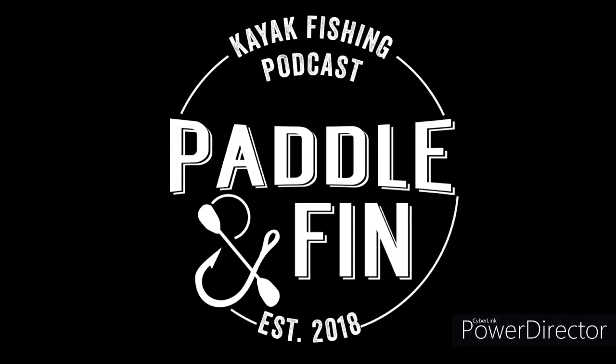Welcome to the Paddle and Fin Podcast Network. This is the Final Cast segment with your hosts Brad Hicks and Josh Eldridge, where we cast our final opinions on all products good and bad. Welcome to the Final Cast.